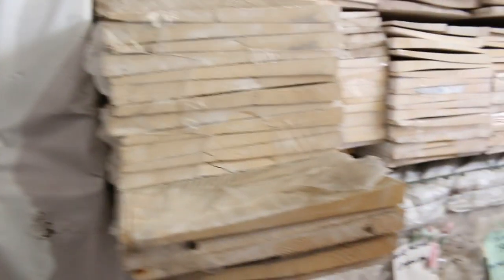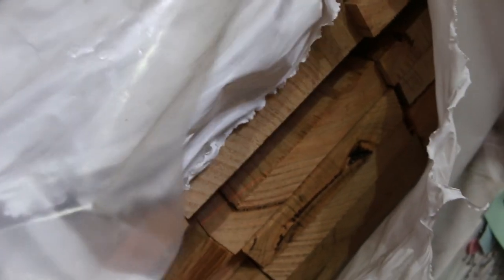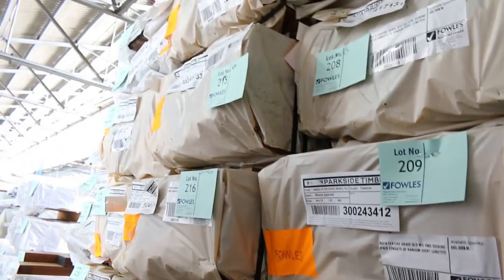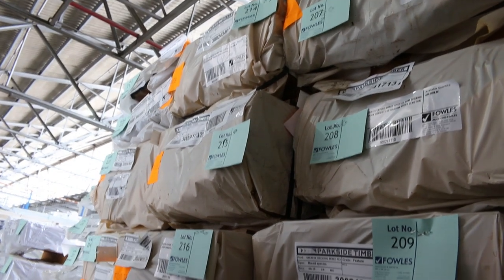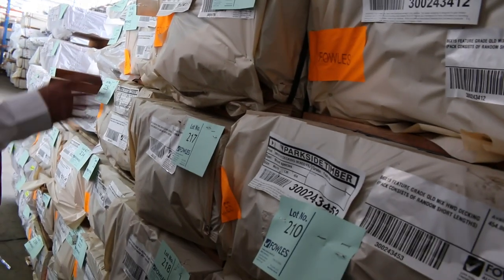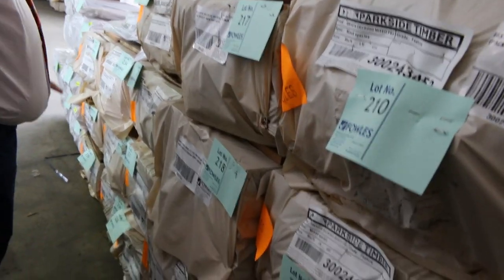Packs of weatherboards — we've got 150x25 southern ash, three packs of that: lots 186, 187, and 188. Also got some decking in — silver top ash in the corner there in 86x19. We've also got spotted gum and the Queensland Mix Hardwood this week in the 86x19. Got a truckload of that delivered — quite a few packs.